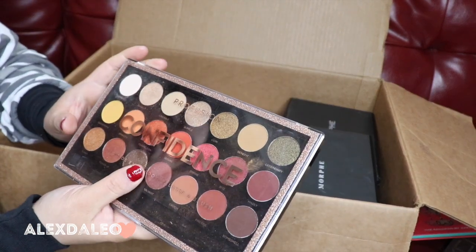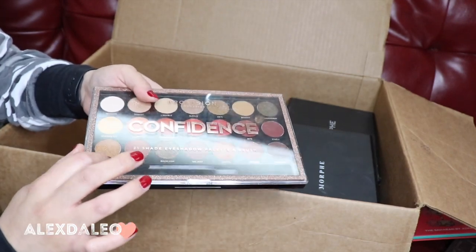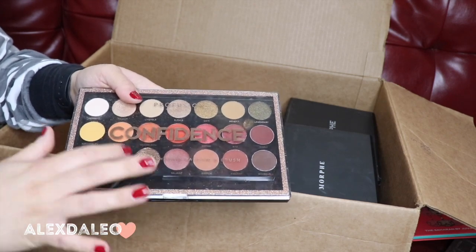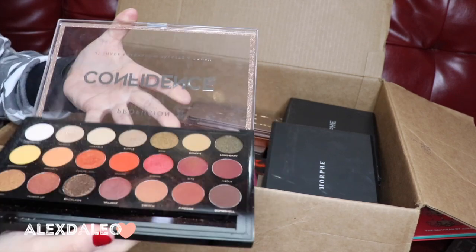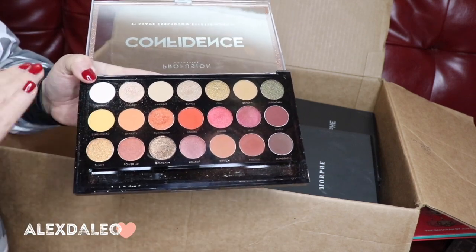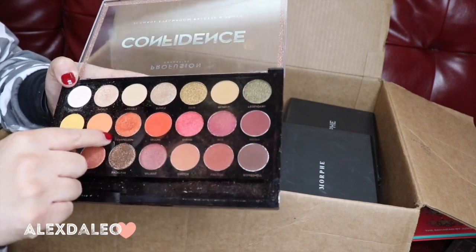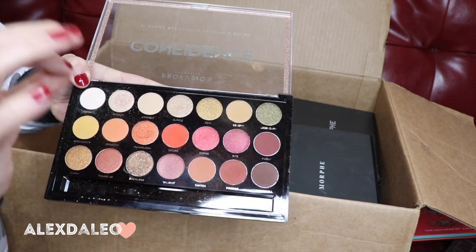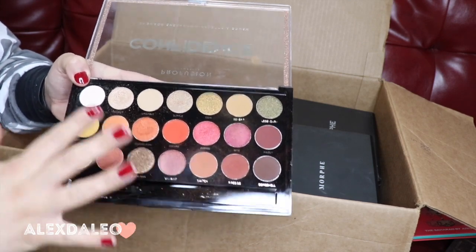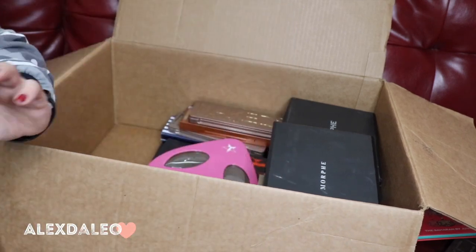This is the Confidence palette by Profusion Cosmetics. I think it was gifted to me — it's super super affordable and really good. I've created some really bomb looks with this. Chameleon is like a bomb shade — it's such a good summer palette. So I'm gonna keep it because I really really like it.